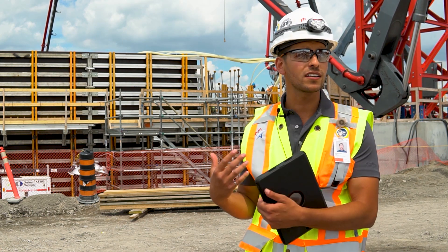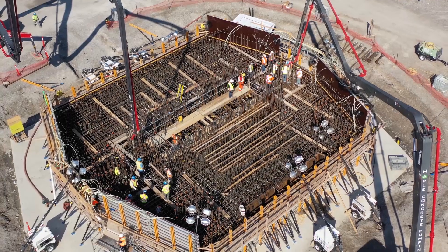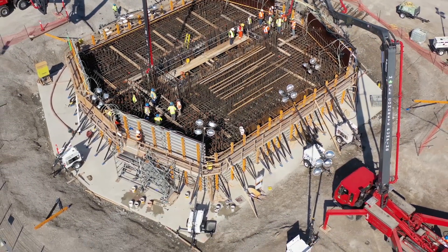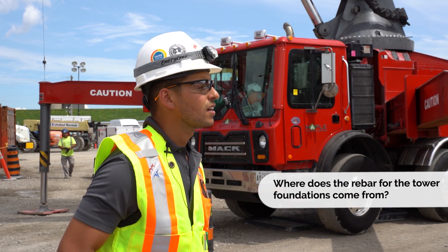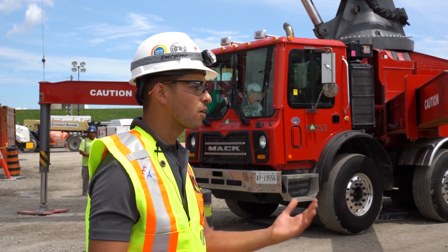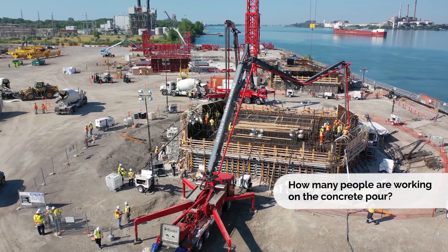The design phase for this footing lasted about two years. About a year ago we started the planning phase — developing shop drawings, finding contractors and materials, and putting together drawings for the formwork that you see behind me. Our rebar is all prefabricated, coming from a shop outside of Windsor, but we assemble it all on site with rebar workers and contractors from around the area.